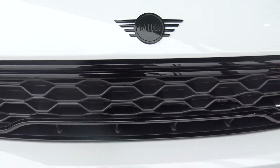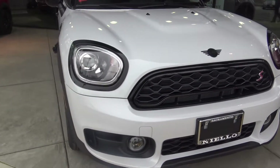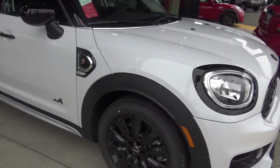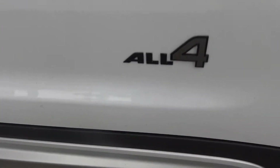On this particular Countryman model it's equipped with the black package. What the black package does is it creates black trim around the headlights and makes all the emblems black. As you can see here, this is the S model so it has the S emblem and the All Four emblem.